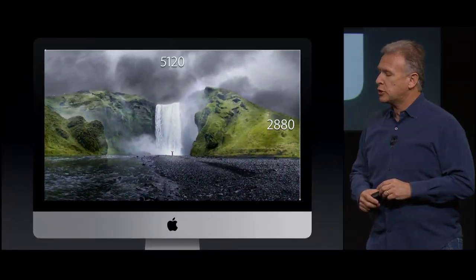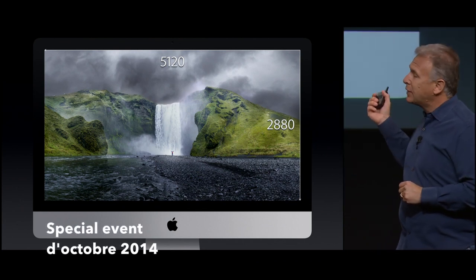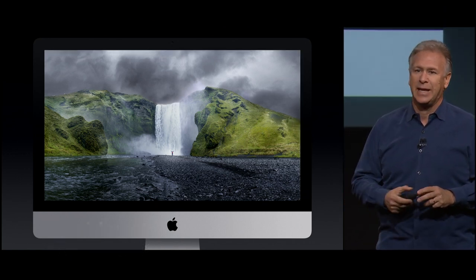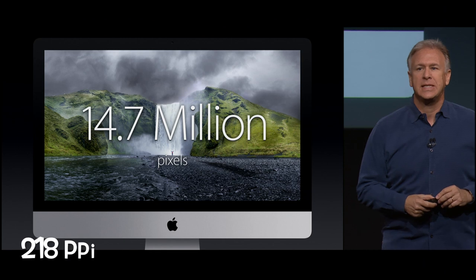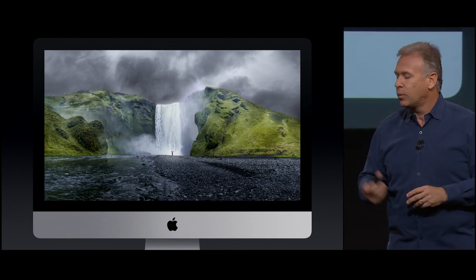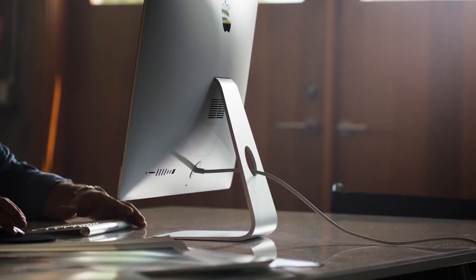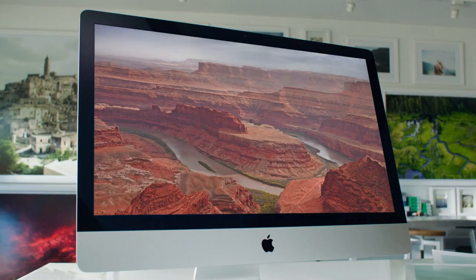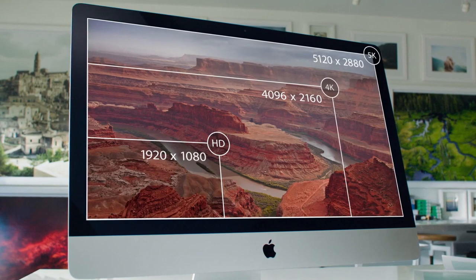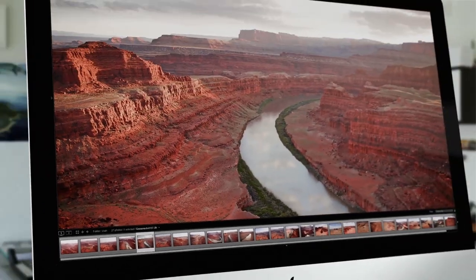It's a 27-inch display with 5,120 pixels by 2,880 pixels. That is an insane 14.7 million pixels on one display — it is the world's highest resolution display. With 14.7 million pixels, this goes way beyond HD. It gives the ultimate all-in-one computer the ultimate display, and it means you see incredible detail on a scale that just hasn't been done before on a desktop.